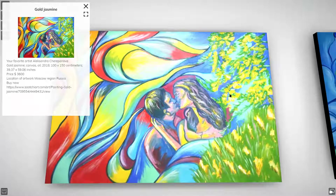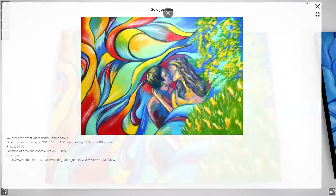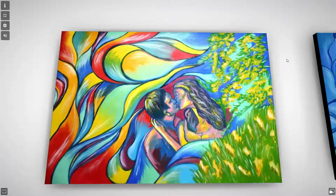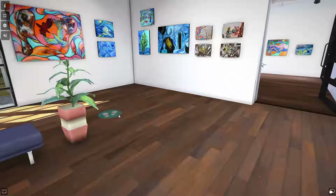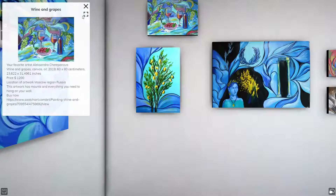Hey guys, what's up, I hope you're doing well. My name is Alexandra Chrypanova, I'm your favorite artist. Here on this YouTube channel I don't show my face. Today it's a very big day for me - it's the opening of my new exposition, it's online. In modern times, an online exposition is a really good thing.